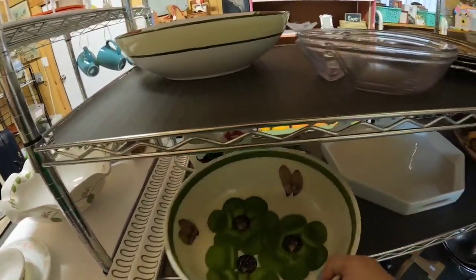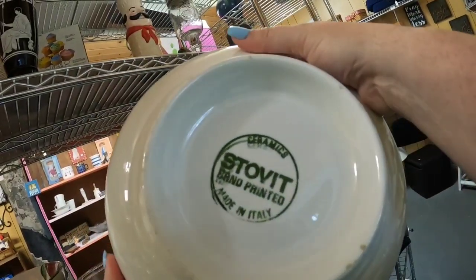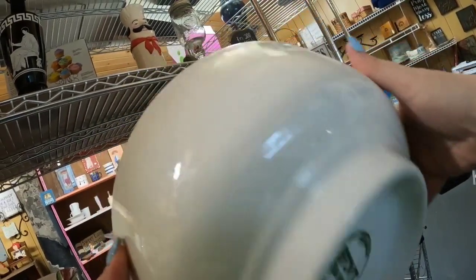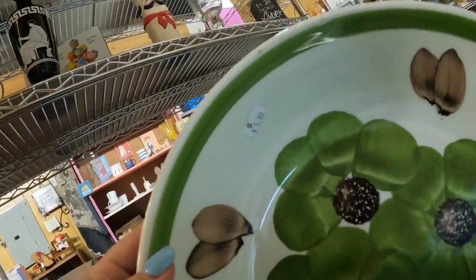Look at this bowl — this is absolutely beautiful. Hand painted for sure. Stovet, hand painted, made in Italy. I'm not familiar with that brand, but it's a beautiful bowl. They've got it at $5.